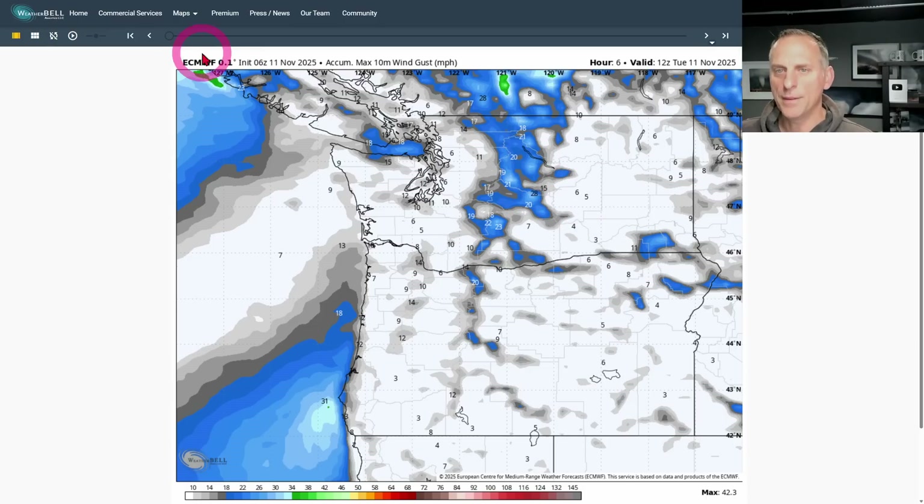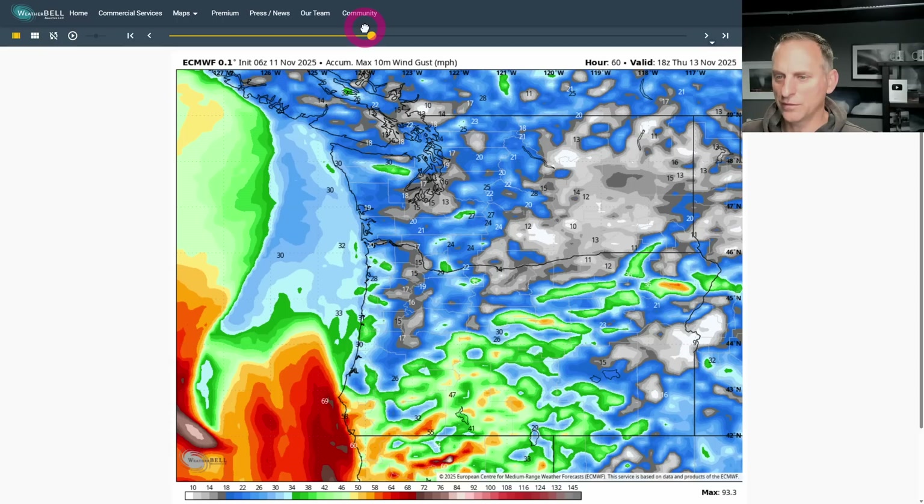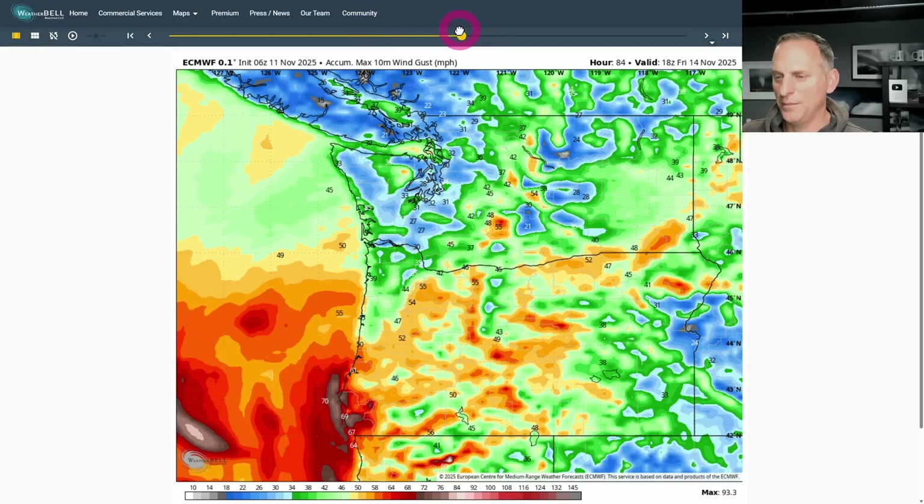I want to show you the winds the European model is showing - you can see some of these gusts across portions of Oregon, even into the Willamette Valley, southwest Oregon coast, Strait of Juan de Fuca, onshore flow, and the Cascades of Washington and eastern Washington. Big winds would be coming with this system. But the North American model shows that strong low off the California-Oregon border without nearly the same pressure gradient - a much less windy solution.